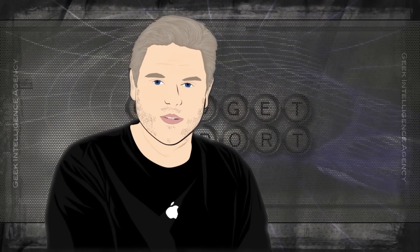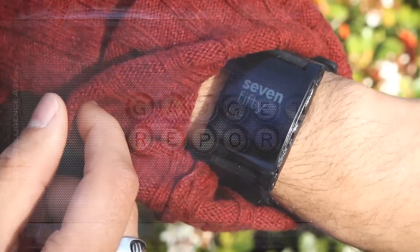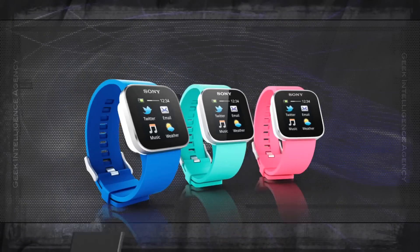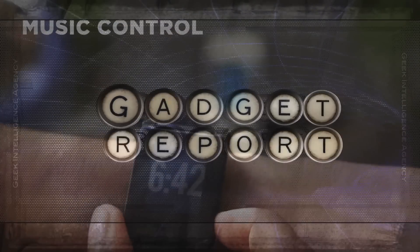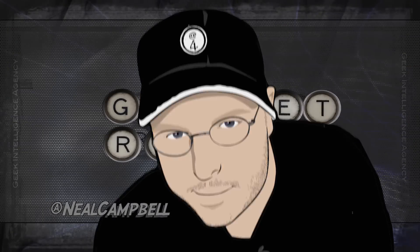GadgetReport.tv slash 10. Somebody told me I needed to be more animated on camera, so here we go. And now, from a non-disclosed location deep within the heart of the Geek Intelligence Agency, this is the Gadget Report with your temporary host, Neil Campbell.